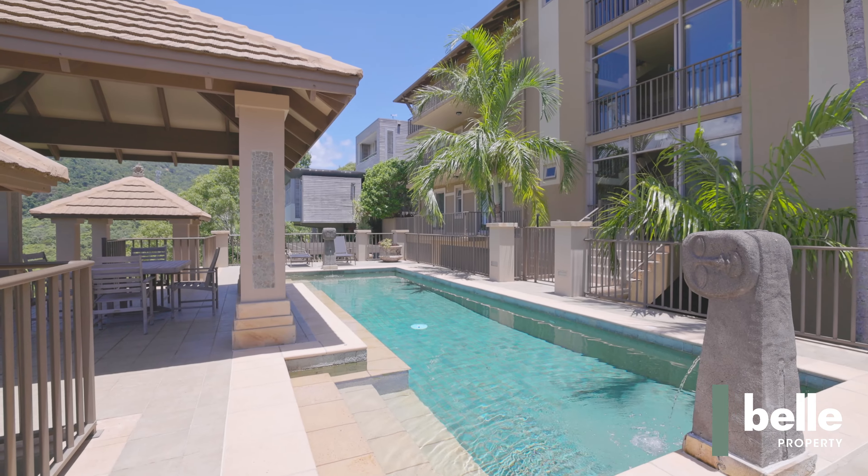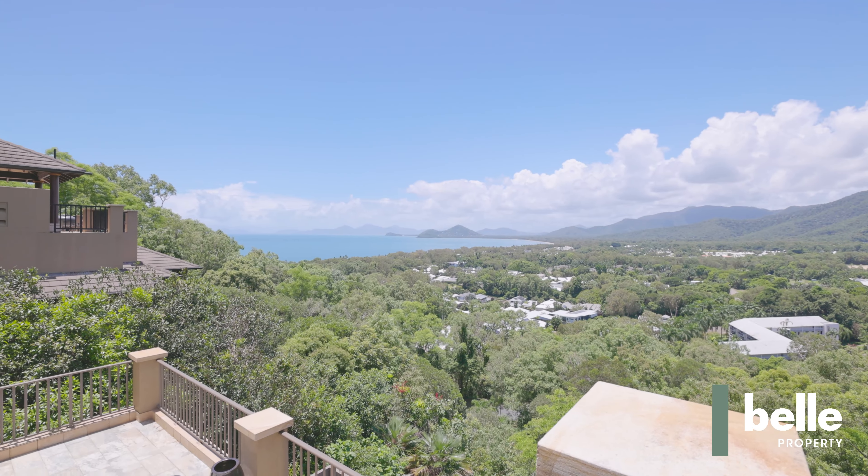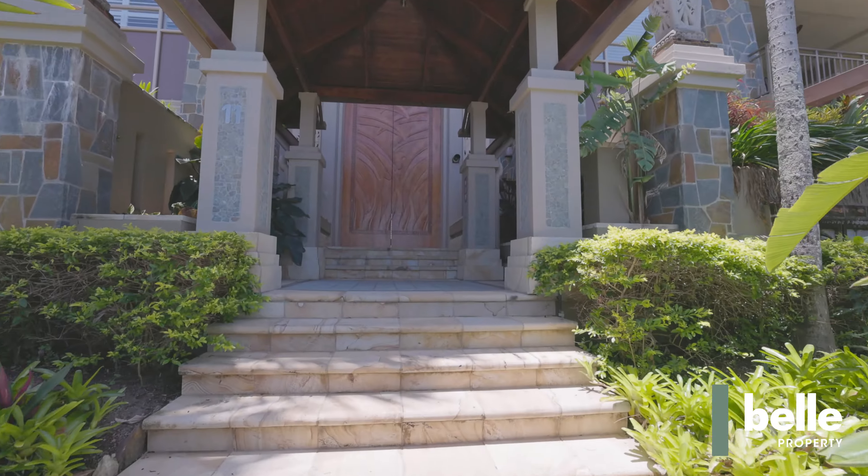Santai has a private courtyard sun terrace and a cliff top pool with stunning views. The building features lush tropical gardens meticulously maintained all year round. This property is one not to miss.